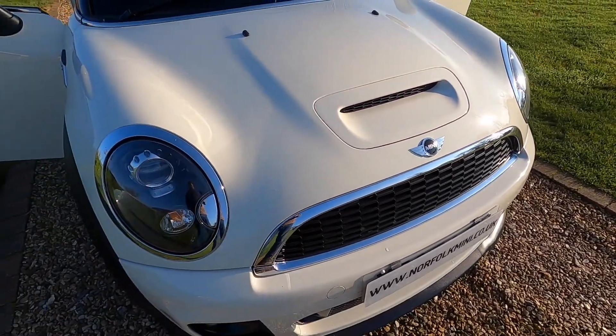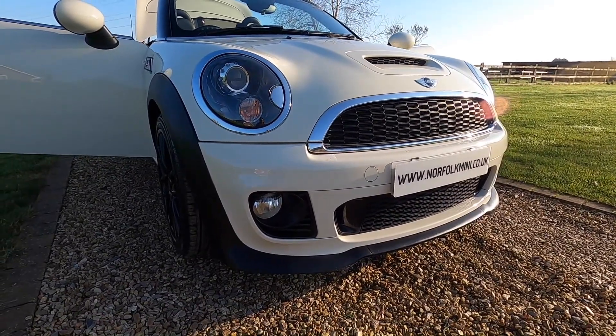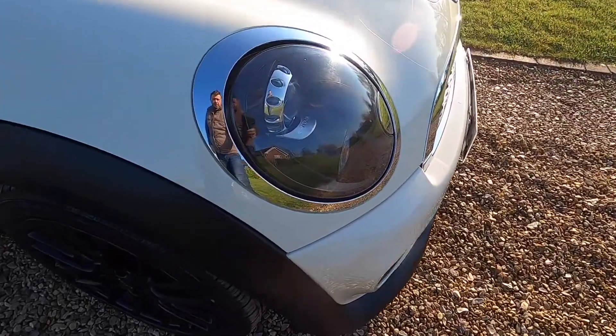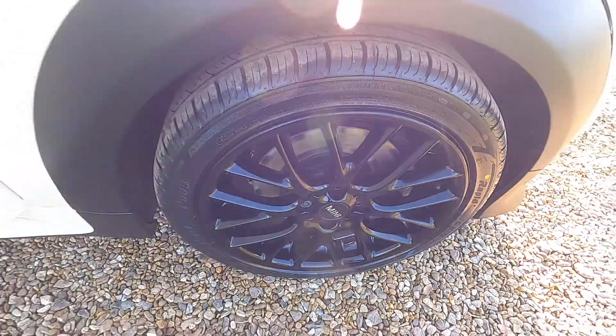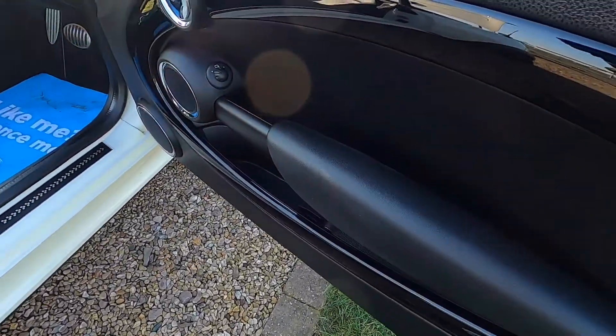The Chili Pack means it comes with front fog lights. You can see it's got the JCW front bumper. It comes with xenon lights on the Chili Pack, and this one's got the black bi-xenon headlamps. It comes with gloss black 17-inch JCW cross-spoke alloy wheels.